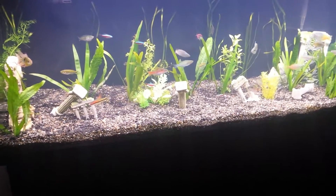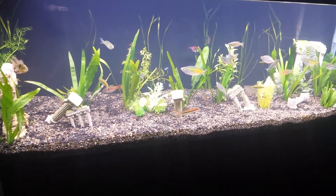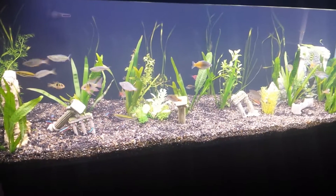What up YouTube? Young Skywalker checking back in. Update on the 60 gallon — got some new plants. Big shout out to my man Mike over at Mass.